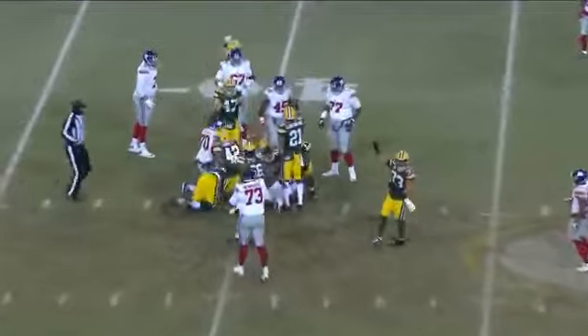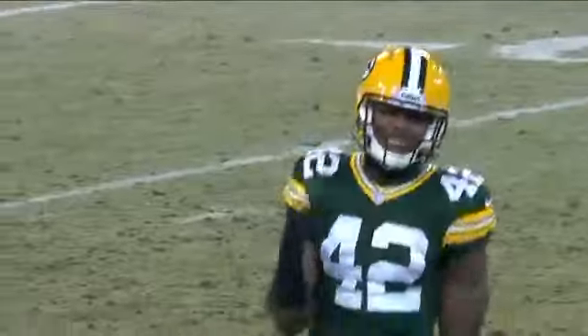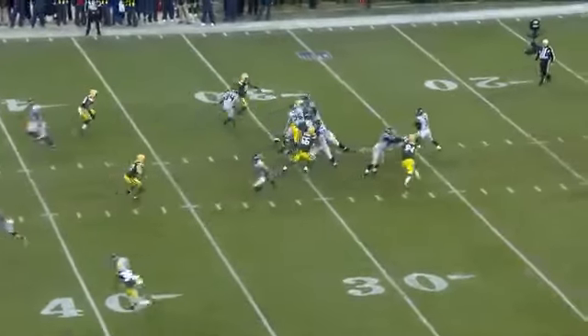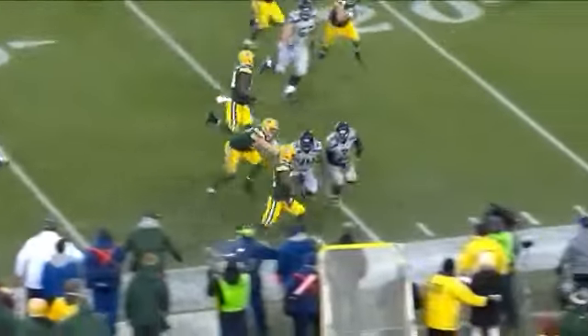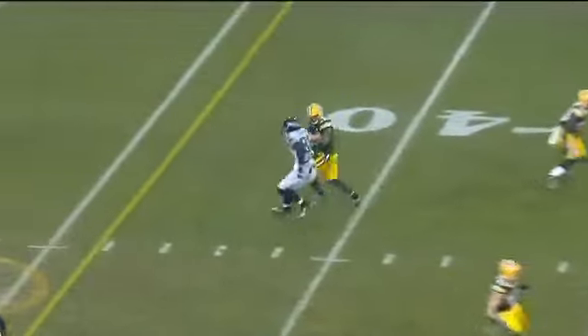Instead of Perkins, it's Rainey on the carry on third and one, and that's surprising to say the least. Now on first down, Wilson steps into it — he's picked, intercepted by Burnett. His receiver fell down, and Burnett goes out of bounds near the 25. Graham was the target and he went down.